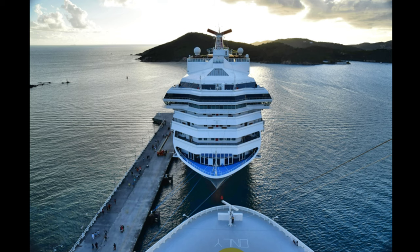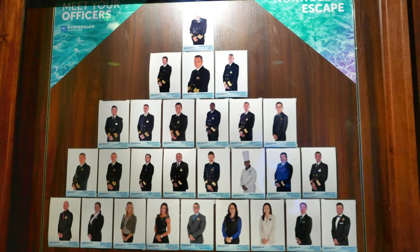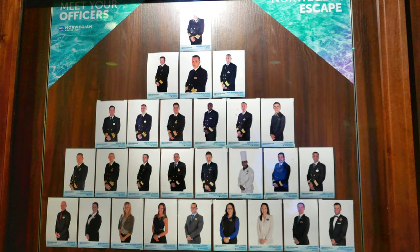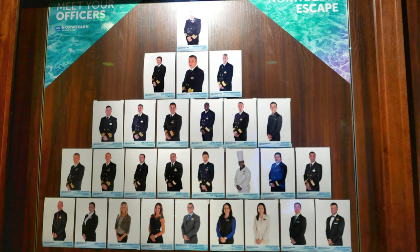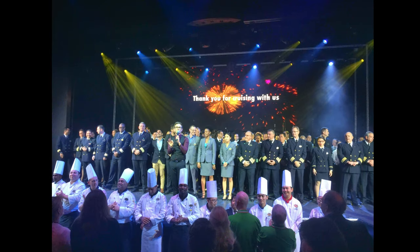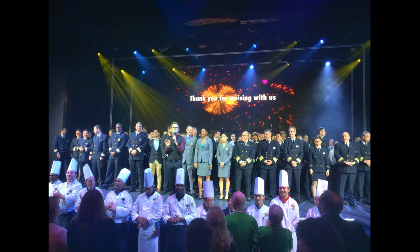Fire is one of the greatest threats for our vessel while at sea. Due to recent safety concerns regarding the Samsung Galaxy Note 7, guests found in possession of this device, or who have left it unattended in a stateroom, will have it confiscated by our crew for safekeeping. The device will be kept in a safe and monitored location for the duration of the cruise, and guests can reclaim it at the conclusion of the cruise from the reception desk. We thank you for your understanding and compliance with this safety policy.